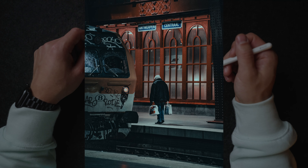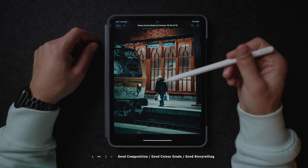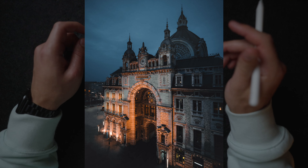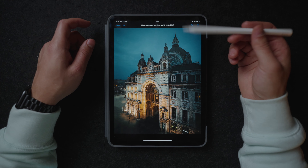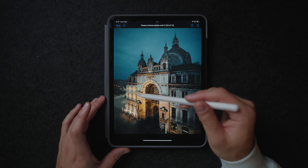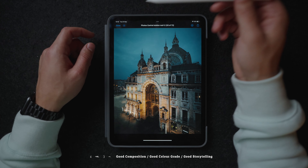This photo really works well in the storytelling aspect because we have a really clear subject — this man who just went shopping and is going back to the train probably to go home. We have a beautiful photo of the central train station of Antwerp, this time from the outside. Why this one works really well is because it's shot at blue hour and there are also these really beautiful orange lights coming from the building. The time of day at which you shoot is also really important to make your photos look even better.